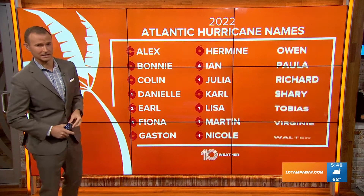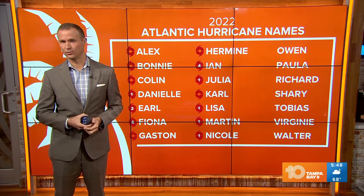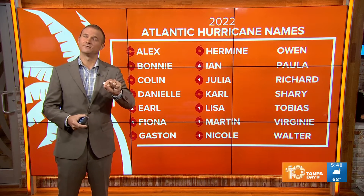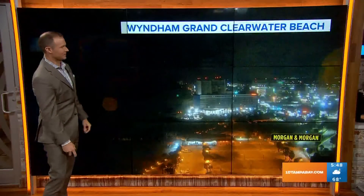So we may get Owen — Owen is the next name on the list. Even though we're not technically in hurricane season anymore, we still use the 2022 list. If a system were to develop in January, then we would use the list for the 2023 hurricane season. Owen is the next name on the list for tropical systems.